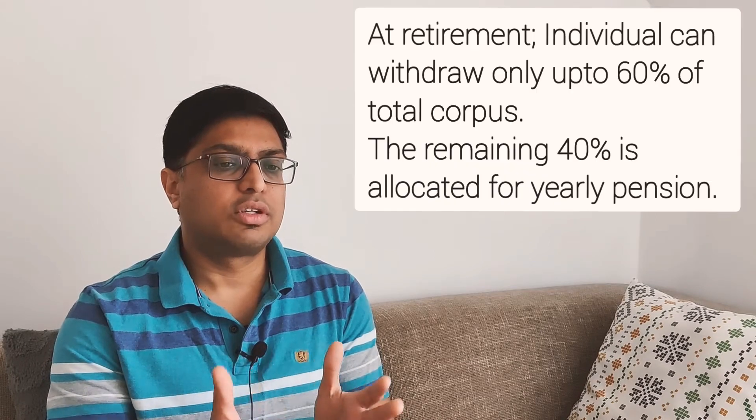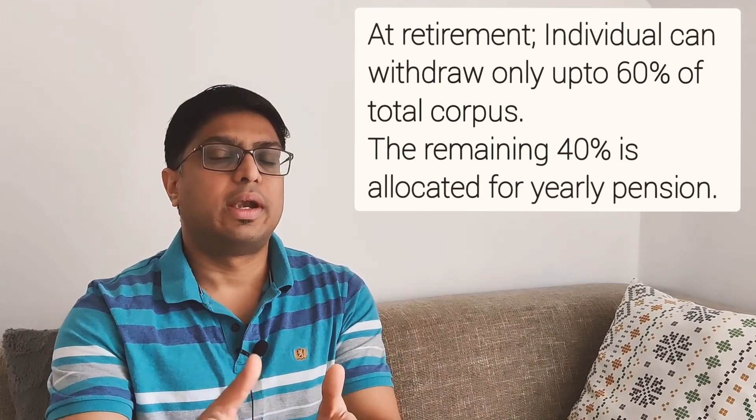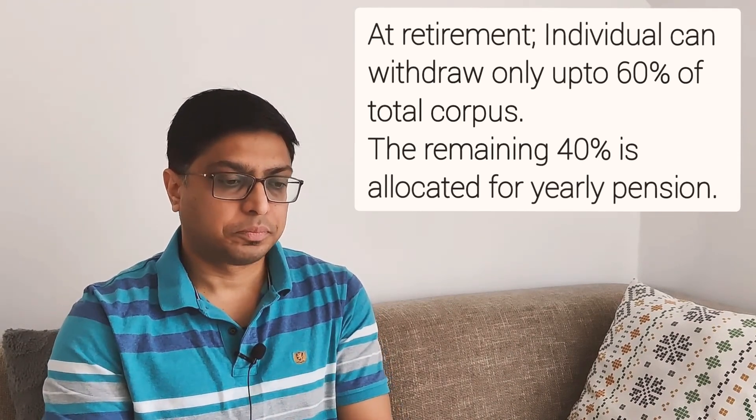A key rule — which is both an advantage and a disadvantage — is that you can only withdraw 60% of the total corpus generated, and the rest is allocated to you as a pension. So if your corpus is 1 crore rupees, you can withdraw 60 lakhs tax-free, and the remaining 40 lakhs go into a pension scheme providing annual or monthly payouts for life.